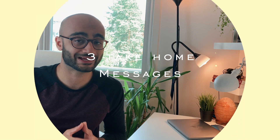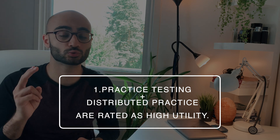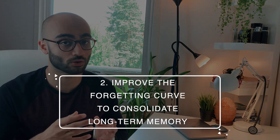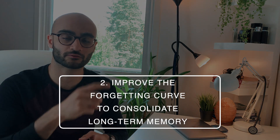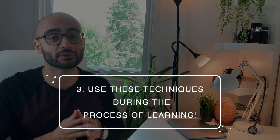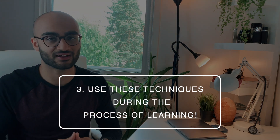Now I will end this video with three concluding remarks. Firstly, practice testing and distributed practice are the two most rewarding strategies for studying and are rated as high utility. Secondly, we can consolidate our long-term memory by improving the forgetting curve, which demonstrates the decline in memory over time. Lastly, these techniques should also be used during the very process of learning, and not only as a way to test ourselves before exams.